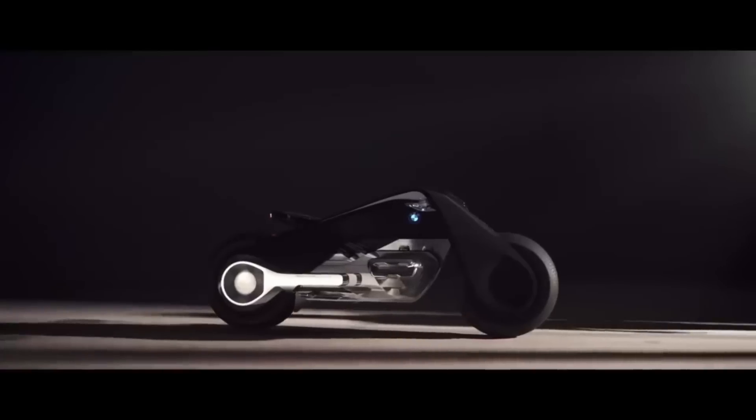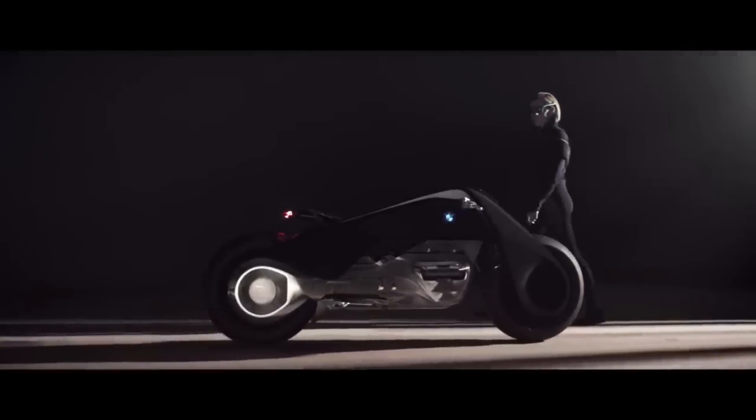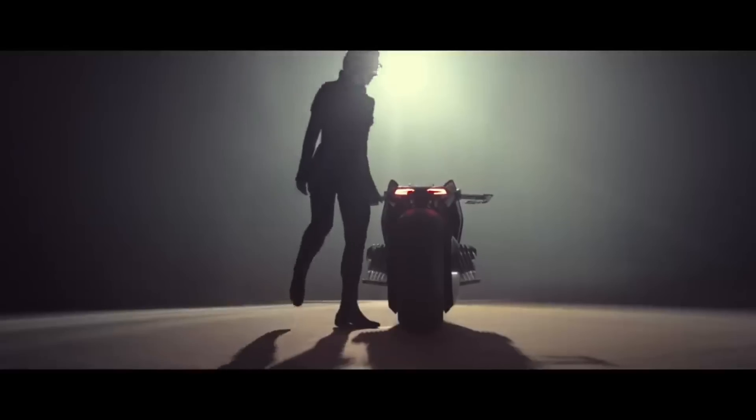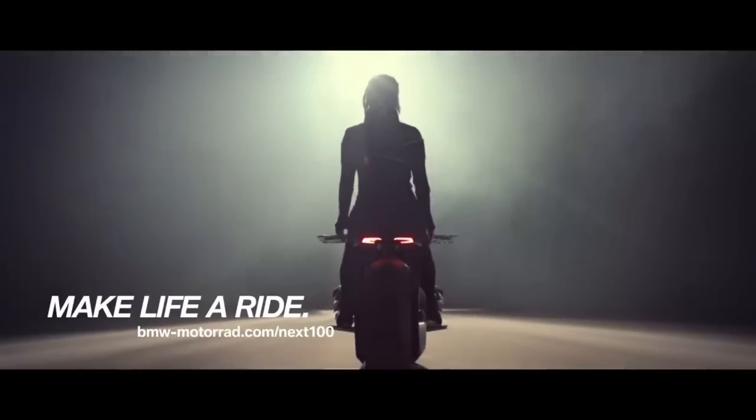Its digital companion technology, which intervenes when needed to guarantee safety, makes it possible to ride without helmets and other protective gear. Without the need for a kickstand, the bike stays upright, and a visor lets you see important data on a heads-up display instead of a regular helmet.